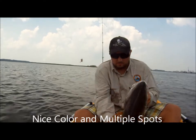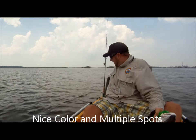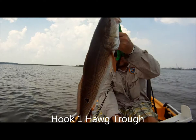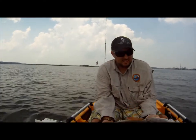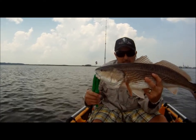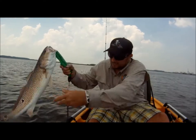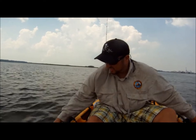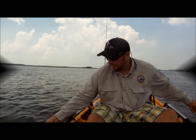How big is it? About 30? Put him on the measurement board real quick — look at the spots on him, he's got like six spots. 27 inch Chico Pit Bay redfish. GoPro camera, Hobie Pro Angler. I'm going to try to get one on my camera and let him swim for a minute.